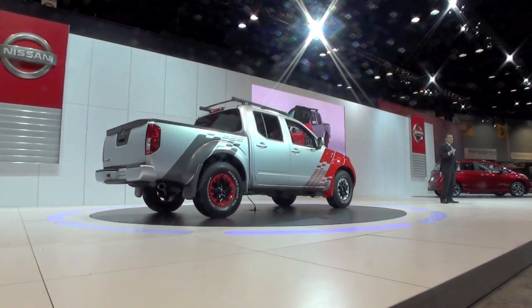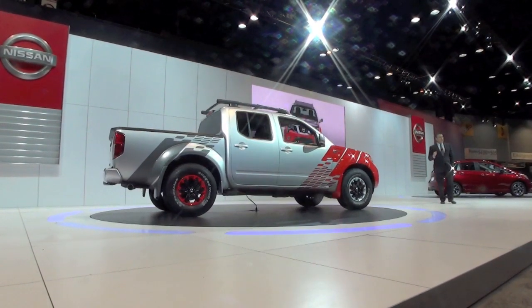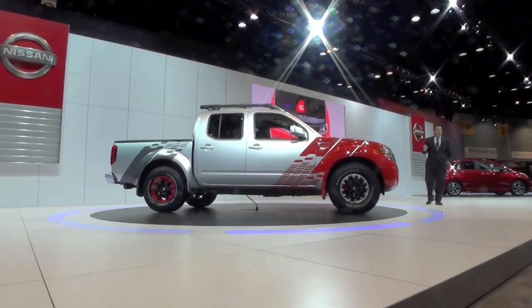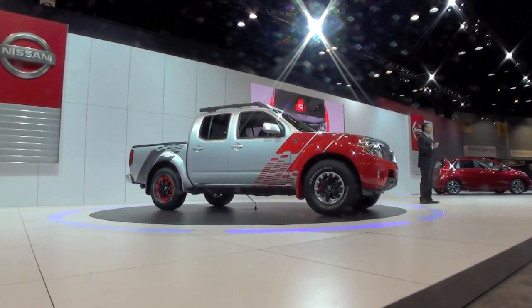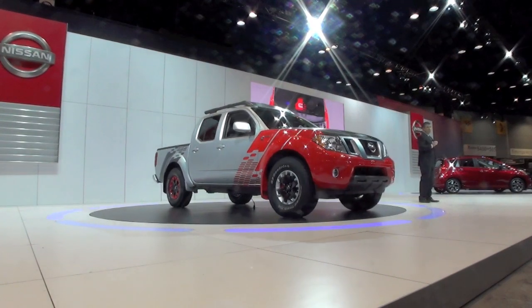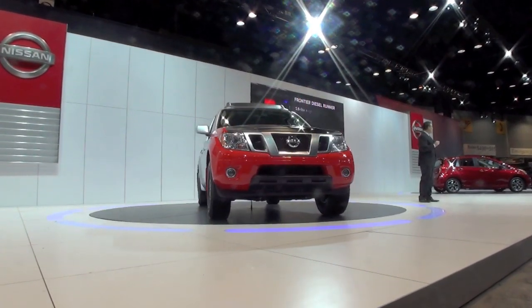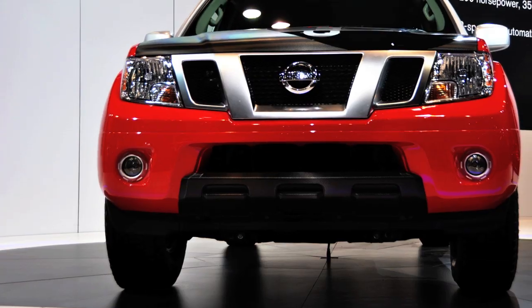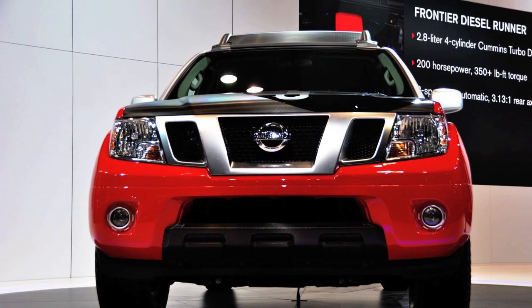While you might see some cosmetic changes added for the public display — like the special paint, the see-through hood, and other interior enhancements — let me tell you a little bit more about the powertrain. It starts with a 2.8-liter four-cylinder Cummins turbo diesel.